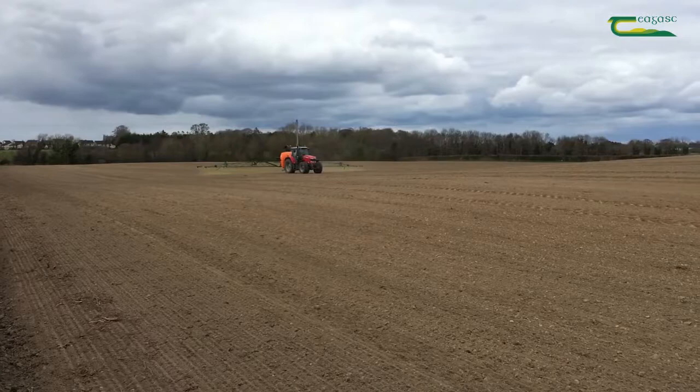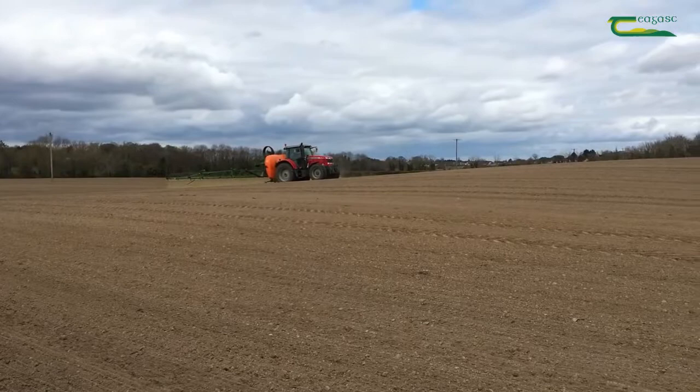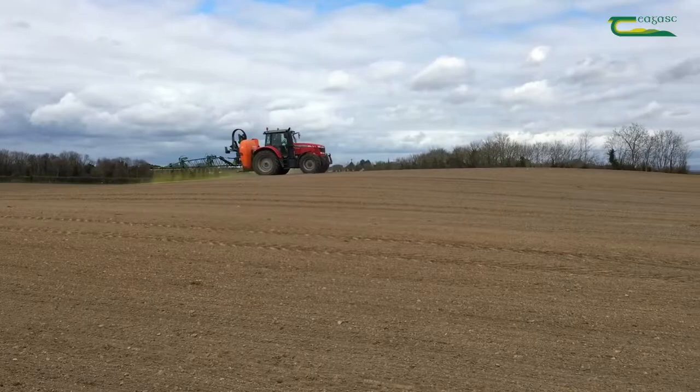We cannot rely solely on chemical control to control weeds. Integrated pesticide management strategies including stale seedbed, crop choice, depth of cultivation, sowing dates, rotation, and even leaving fallow ground idle all play a role in weed control in cereals going forward.